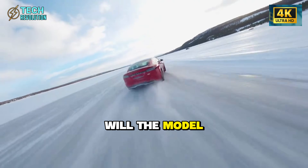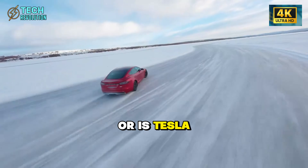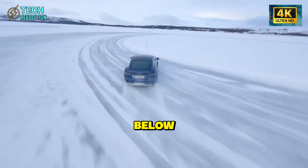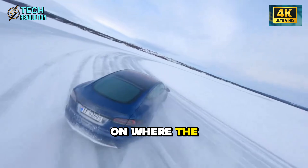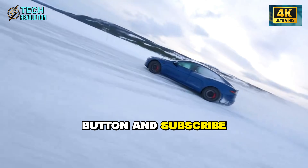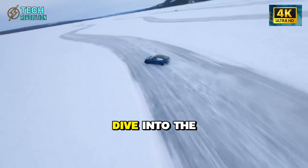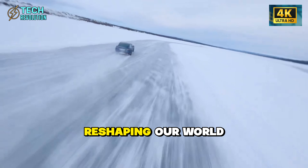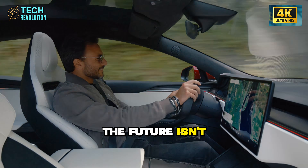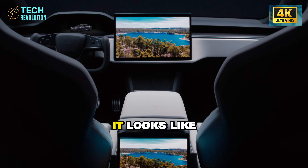What's your take — will the Model 2 actually deliver on these promises, or is Tesla overselling the robo-taxi capability? Drop your thoughts in the comments below. If this breakdown gave you clarity on where the auto industry is headed, hit that like button and subscribe to Tech Revolution. Turn on notifications so you catch our next deep dive into the technologies reshaping our world. The future isn't coming — it's already being built in Fremont, and now you know exactly what it looks like.